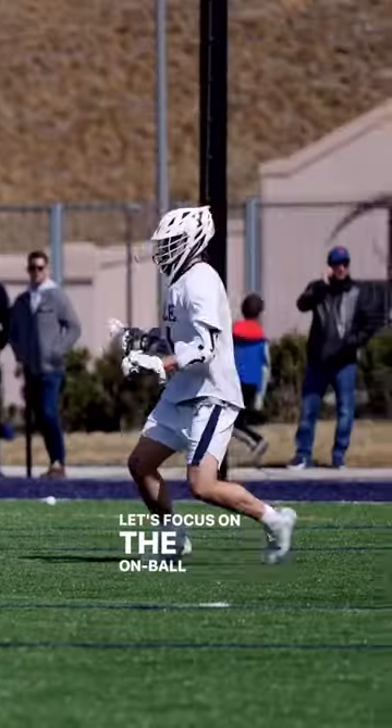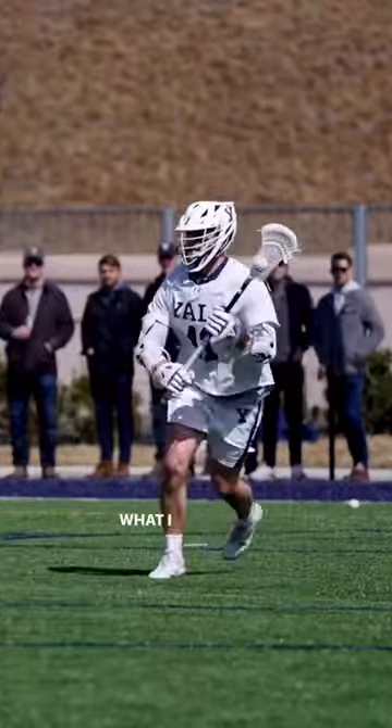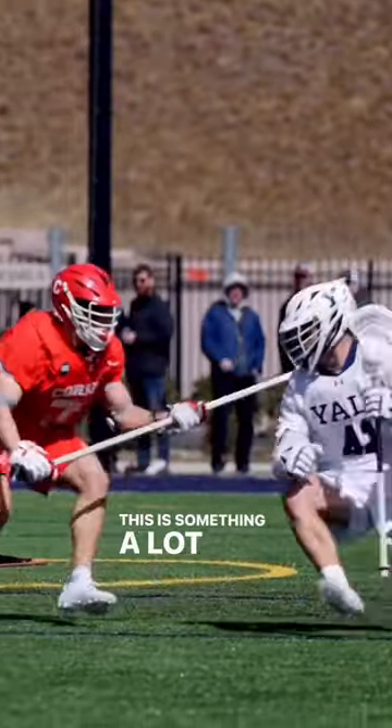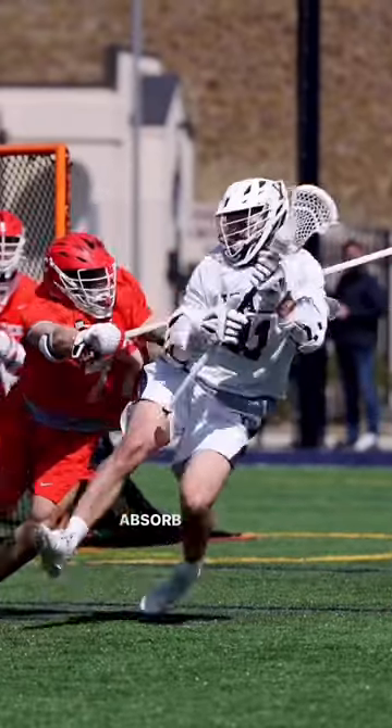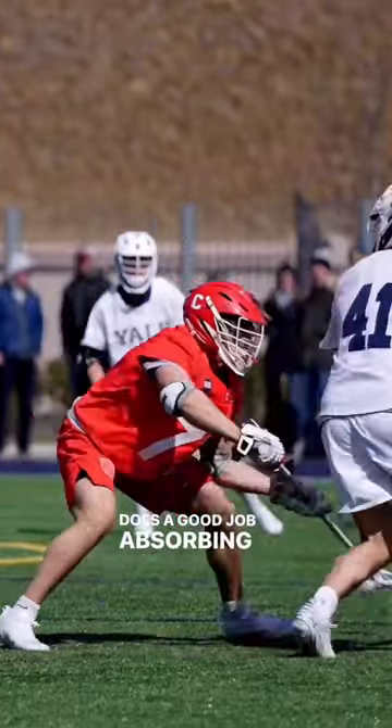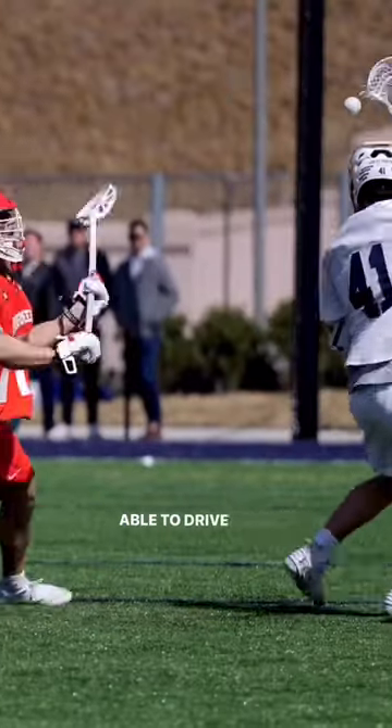Let's focus on the on-ball defense from Gavin Adler here, and what I want to focus on is his footwork and how he absorbs contact and stays balanced. This is something a lot of defenders struggle with — when to absorb the contact and when to drive. You'll see Adler does a good job absorbing contact until the roll, when he's able to drive and then use his stick.